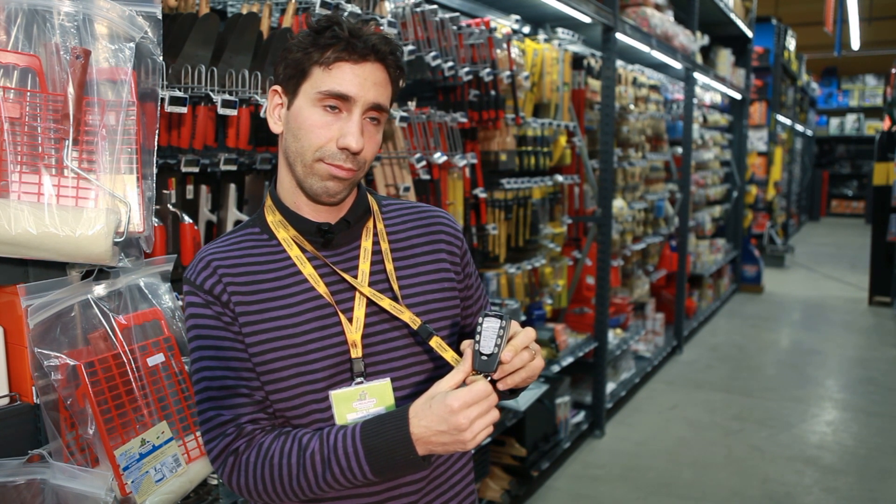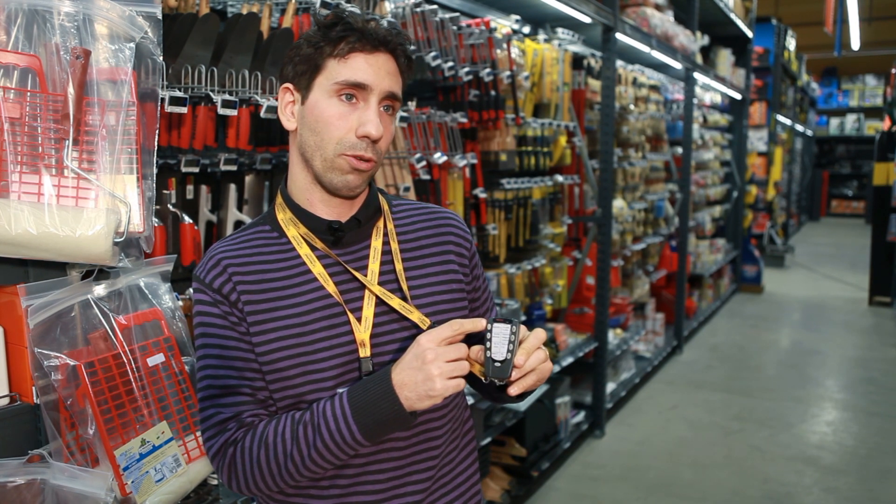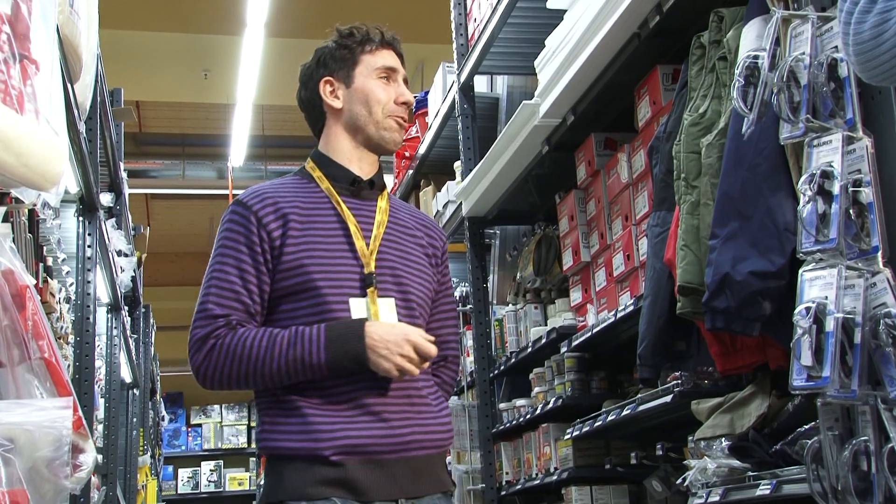What is the most used function on the remote control? Definitely stock levels in the warehouse and quantities pending delivery. If you were to wish for another function the system doesn't yet have, what would it be — apart from a coffee-making function? It would certainly be nice to know the supplier's stock levels, and even better, the prices that the competition are charging.